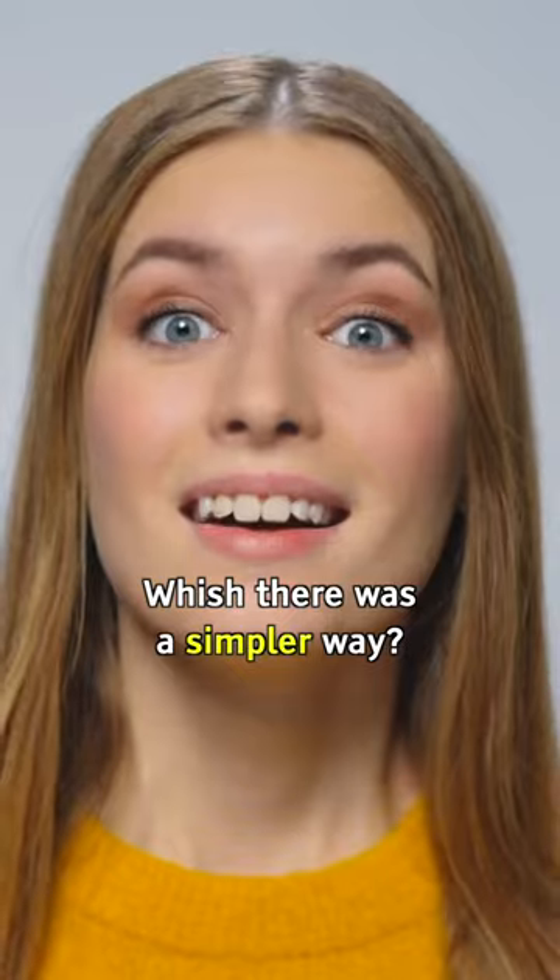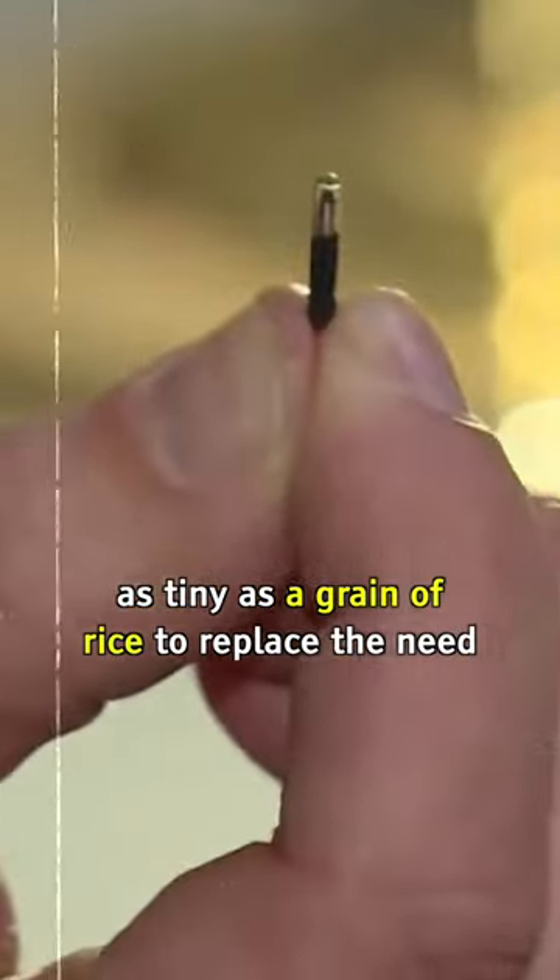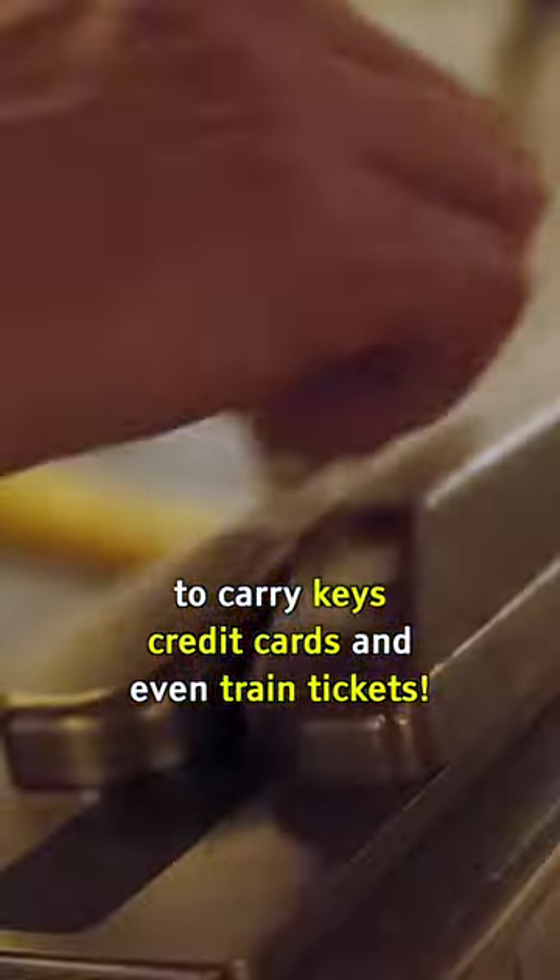Are you always forgetting your wallet or your keys? Wish there was a simpler way? You may want to head to Sweden, as they have now started using microchips as tiny as a grain of rice to replace the need to carry keys, credit cards, and even train tickets.